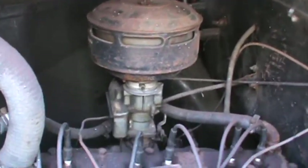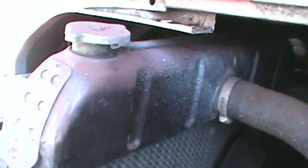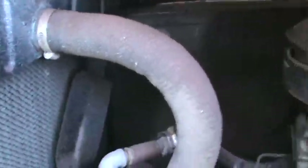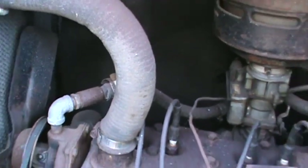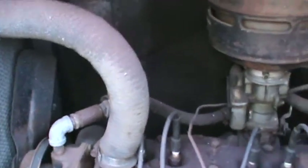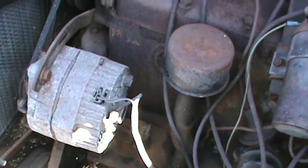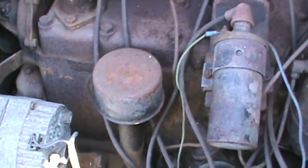There's an oil bath air cleaner and the old radiator system. The old-style radiator hoses — I believe they're original because I've had the truck for 20 years and never put any hoses on it. Just a Delco alternator. The lights have been changed to 12-volt as well.